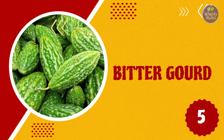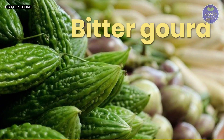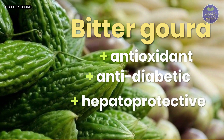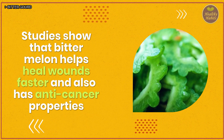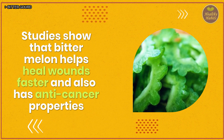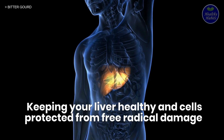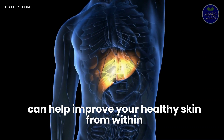5. Bitter gourd. Bitter gourd or bitter melon has antioxidant, anti-diabetic, and hepatoprotective properties. Studies show that bitter melon helps heal wounds faster and also has anti-cancer properties. Keeping your liver healthy and cells protected from free radical damage can help improve your skin health from within.